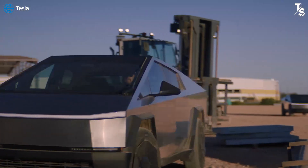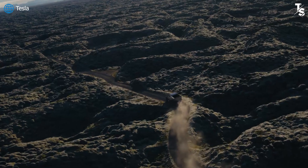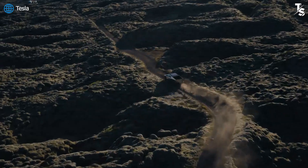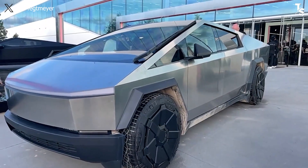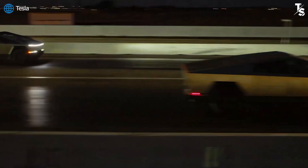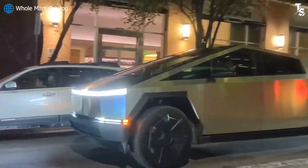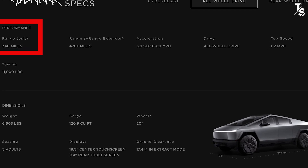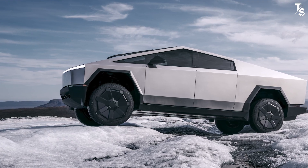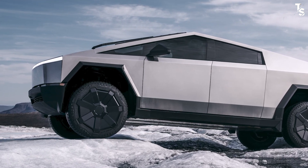The dual motor variant of this pickup truck is very worthy of consideration for purchase at the moment, considering various factors compared to other variants. It's undergone remarkable changes from the metrics Elon Musk publicly disclosed in the past. We are inclined to call it the Cybertruck Long Range, because it boasts the highest range among the versions at an impressive 340 miles.